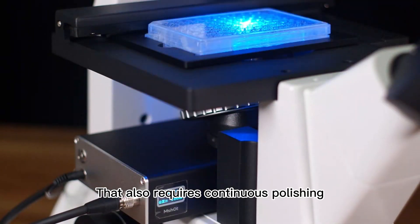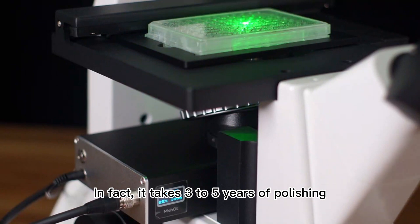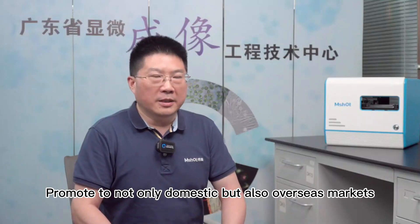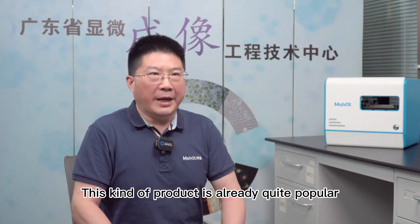It takes three to five years of polishing to gradually make this product more mature. We have been promoting it not only to domestic markets but also to overseas markets. Now this kind of product is already quite popular.